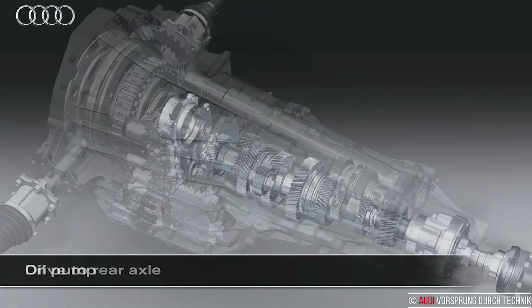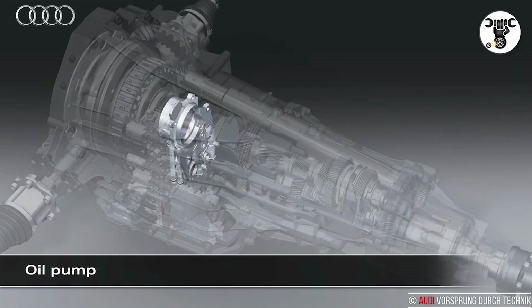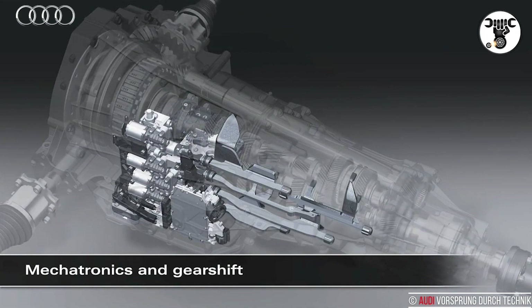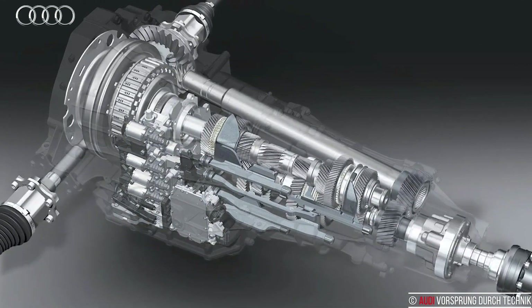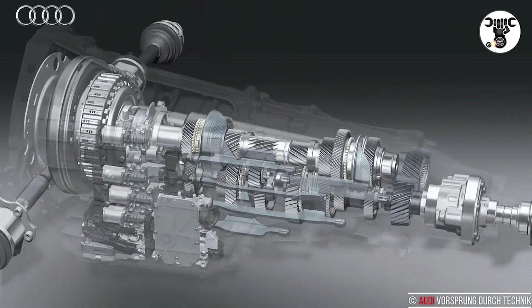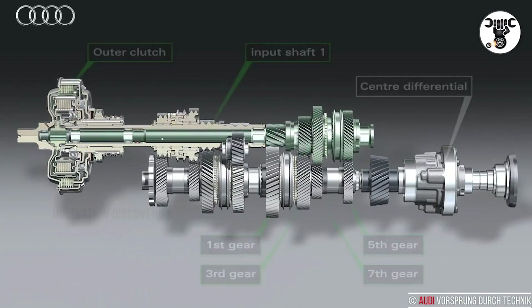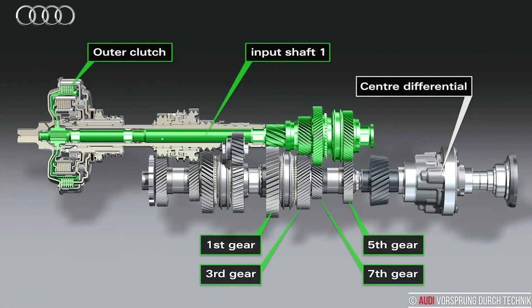For longitudinally installed engines, Audi has developed a special version of the seven-speed S-Tronic in which the gear wheels for all gears are situated one behind the other on an output shaft. The three versions for transversely installed engines are configured in a single layout with two output shafts, allowing a compact design.